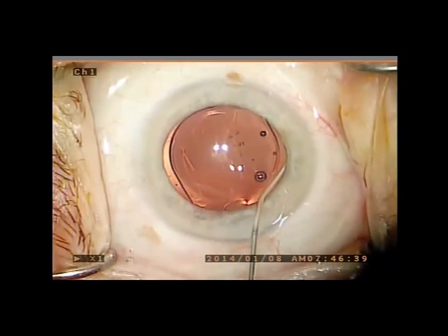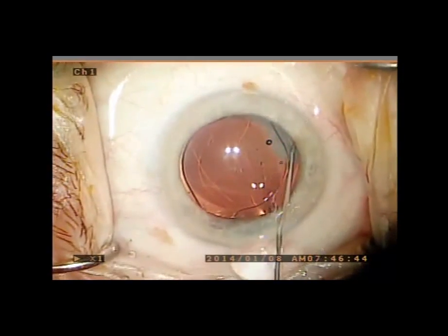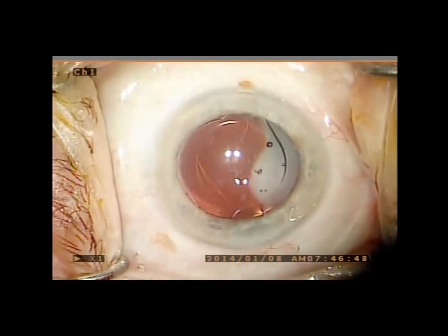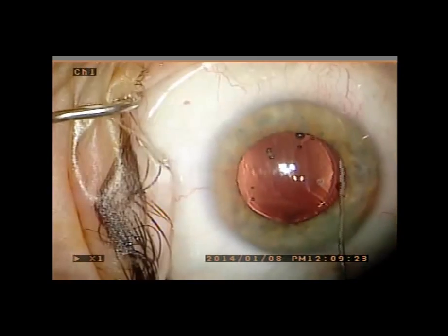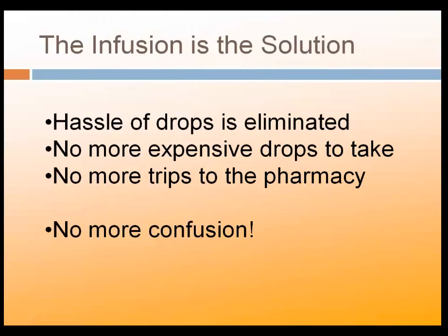Now, instead of drops, we give a powerful infusion of all required medications inside the eye after surgery. This consists of antibiotics and anti-inflammatory medication, and it's designed to last the entire postoperative period for our patients. At Eye Associates, we feel that the infusion is the solution to the most difficult part of cataract surgery for our patients — it's really not the surgery at all. It's actually the taking of the drops before and after surgery. And with this infusion of powerful medications given into the eye at the end of surgery, the hassle of drops is eliminated completely.